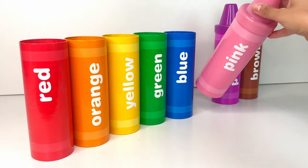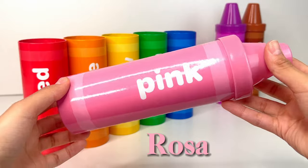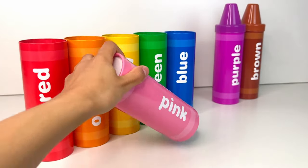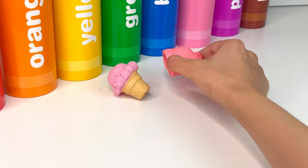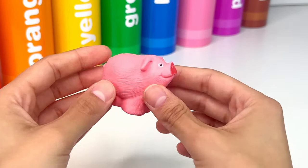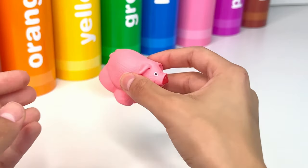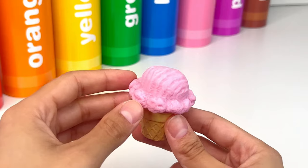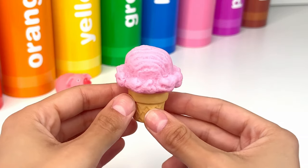The next color is pink, or rosa. It's a pig! A pig is a cute farm animal with a pink nose and a curly tail. Next there's a pink ice cream. It looks very sweet and yummy.